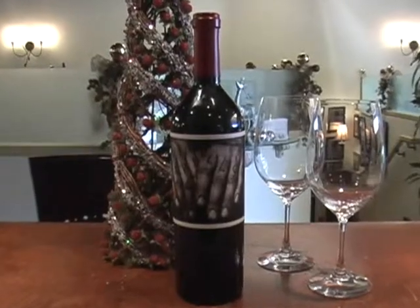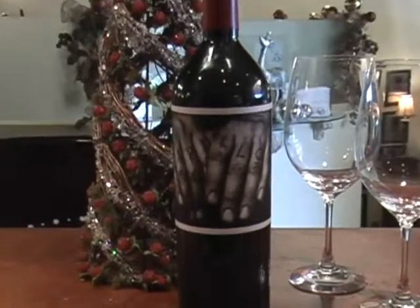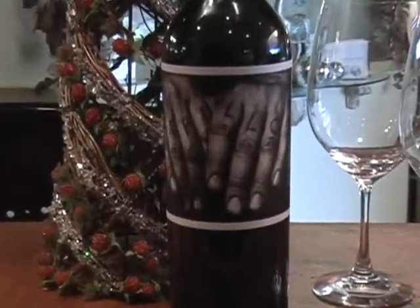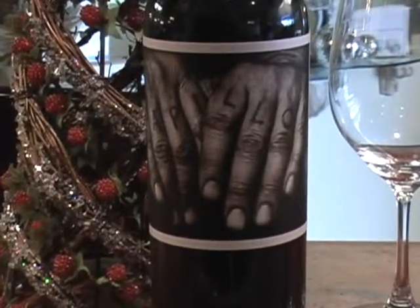If I open this up for some of my wine buddies that came over, first of all, if they just looked at the package, they'd be expecting something, because the package is quite spectacular. But the proof is in the pudding, and the pudding is marvelous. This is a great, great, great bottle of red wine.